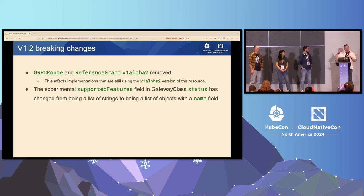We did include two breaking changes in v1.2. We generally try not to include breaking changes, but these ones were necessary. We removed the alpha versions of GRPC route and reference grant. This affects implementations still using those resources, but we have had a v1beta1 for reference grant and v1 available for GRPC route for some time. Another change is updating supported features in gateway class status from a string to a struct, intended to allow us to extend this later.